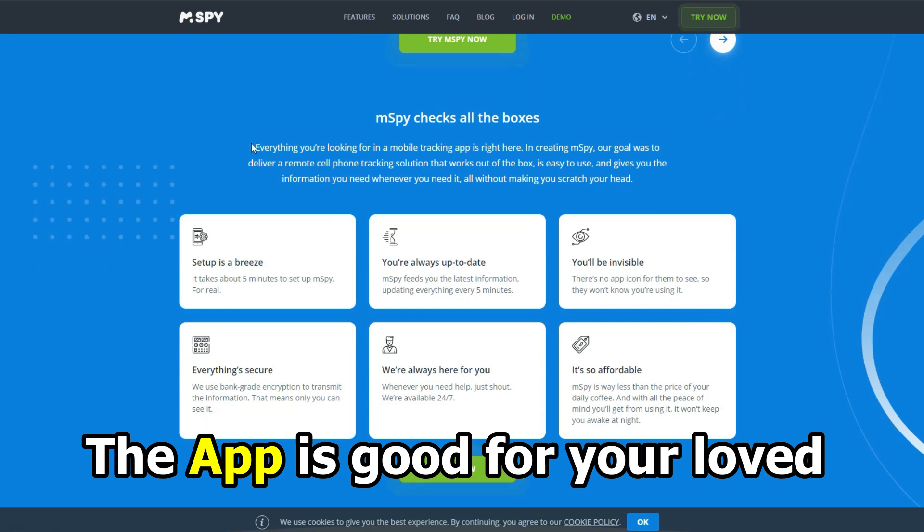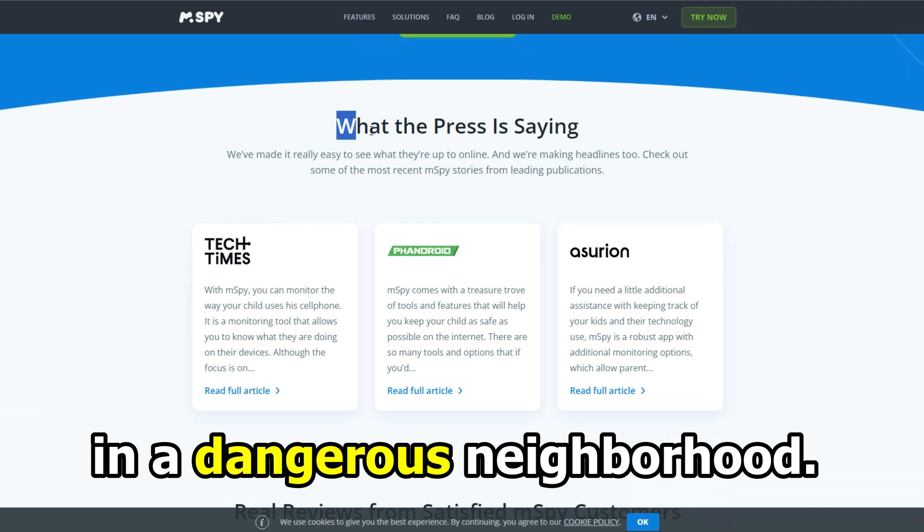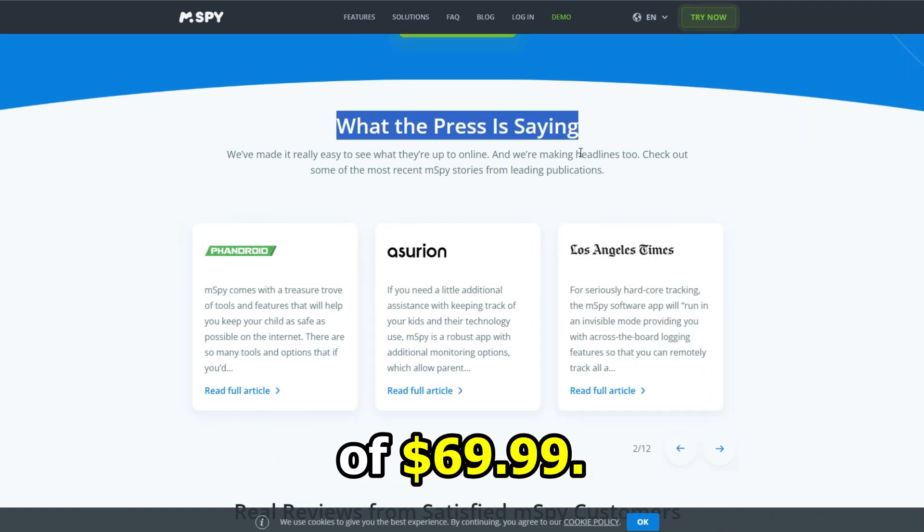The app is good for your loved ones who like to wander off or if you live in a dangerous neighborhood. It has an annual subscription of $69.99.